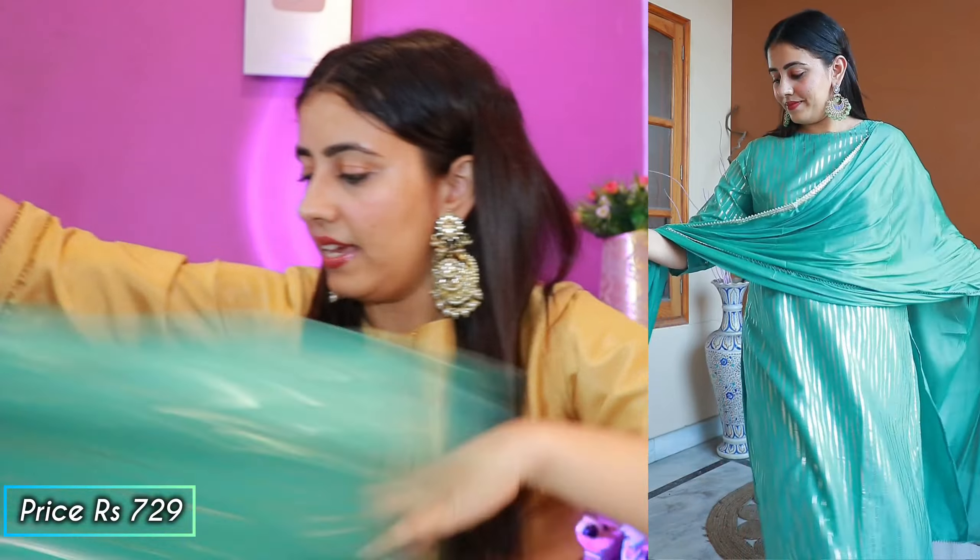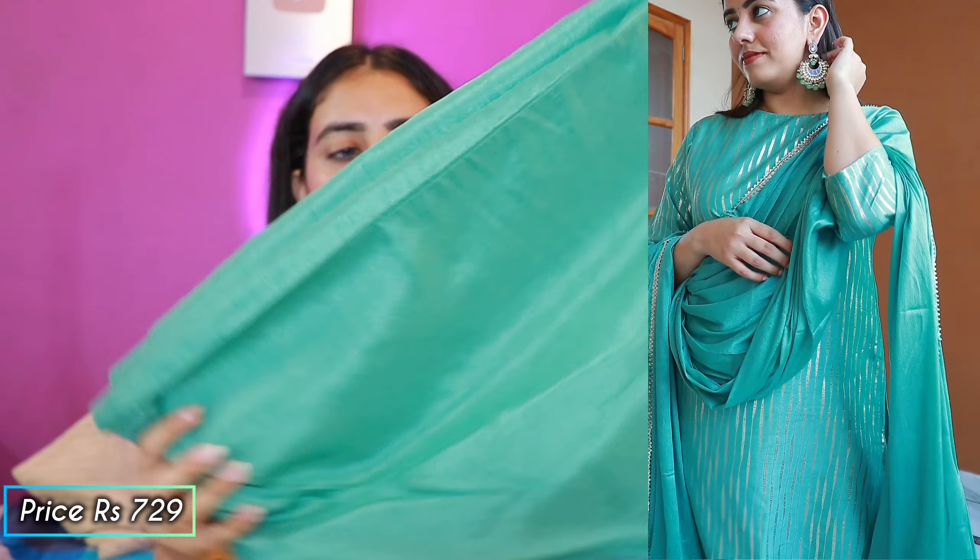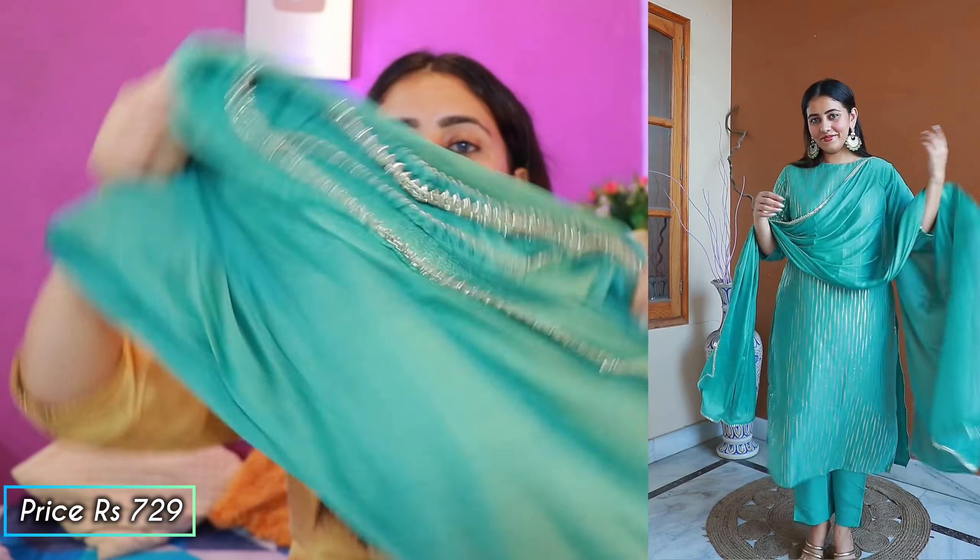This is a green color shirt, pant, and dupatta set — a straight cut. You'll get a golden line print on the shirt and a matching neckline. The pants are the same color with no print. You'll get a dupatta with a little bit of gota work on the edges. The price is very affordable at ₹729. This set is very good because it is very simple and light.